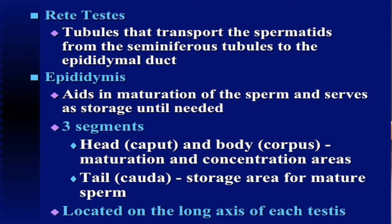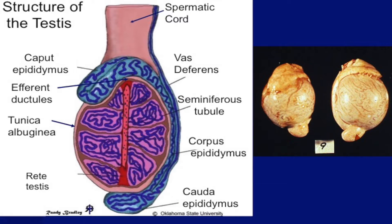Here's a diagram showing the caput at the top, closer to the body cavity, on top of the actual testicle. Then you can see the body or corpus. On the bottom of the testicle is where the cauda or tail is. You can see on the picture on the right the actual testicle with the epididymis running down the side of each testicle.